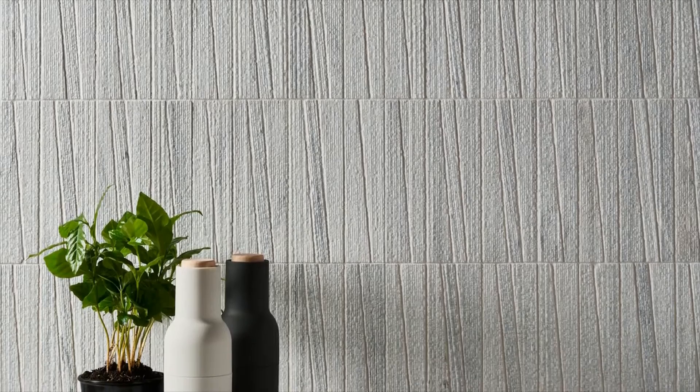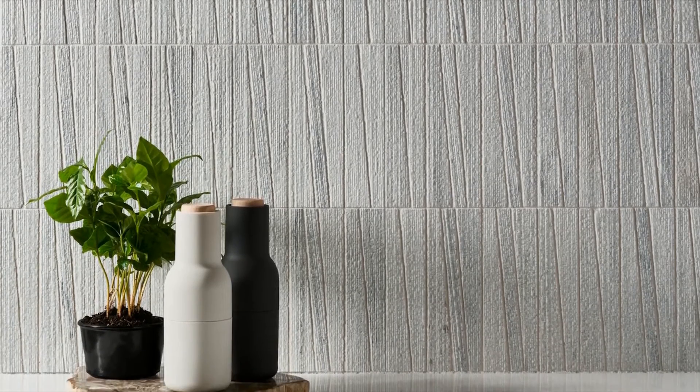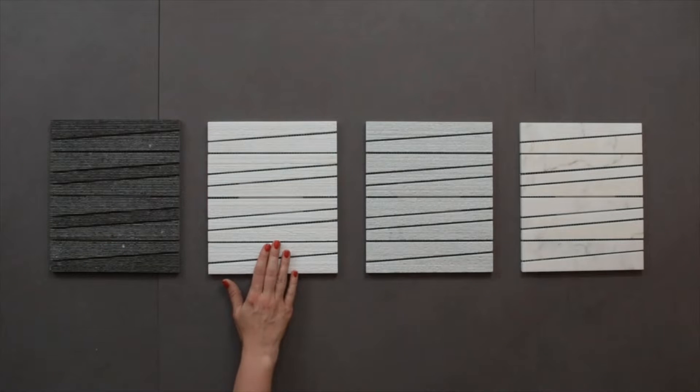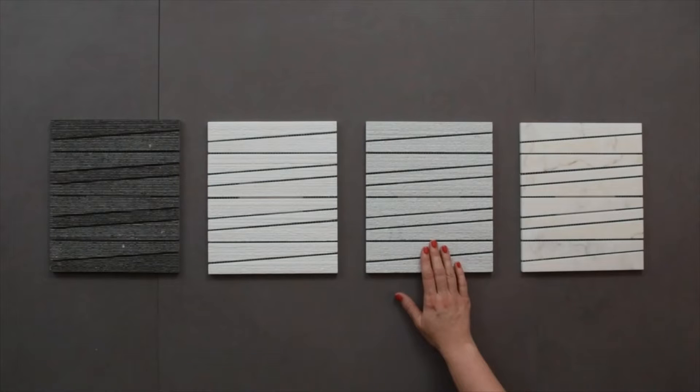The subtle tension created by non-parallel lines and textured surfaces adds liveliness to the FINO pattern. FINO is available in tulip black combed, basso's combed, ash gray combed, and honed Calcutta.